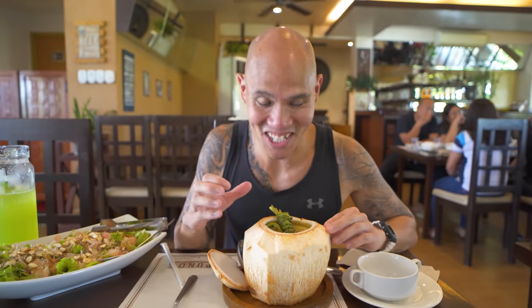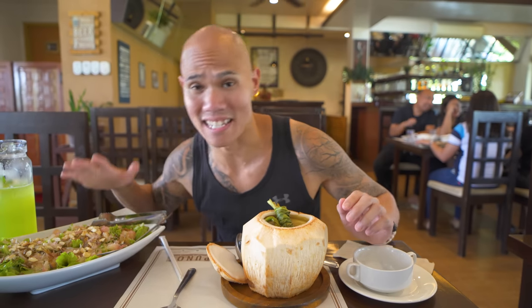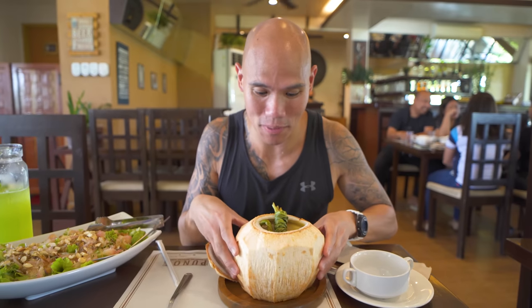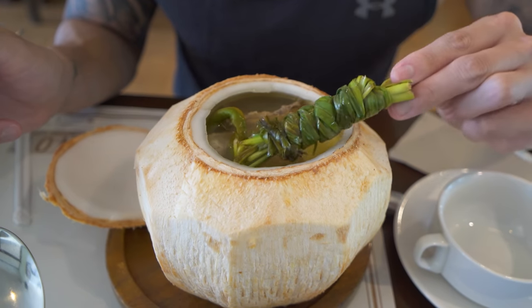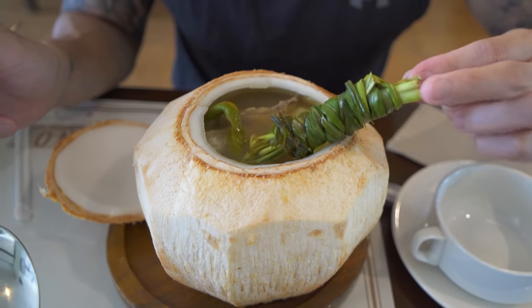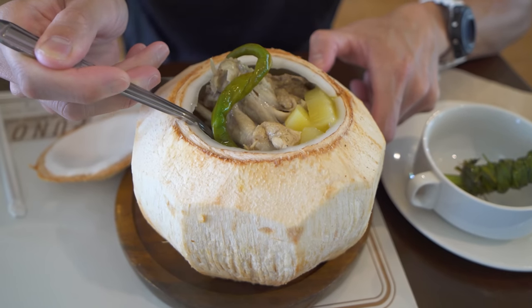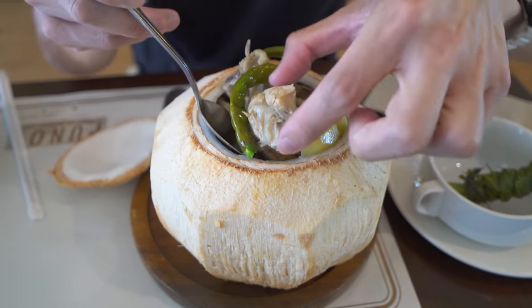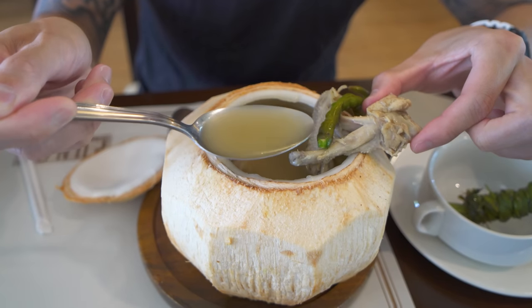Here is our chicken binakol in this lovely coconut. We were also given a lovely pomelo, cashew, and anchovy salad. This smells amazing but I want to dig into this soup. I love how they serve it in the coconut. Look at that lemongrass that was sautéed up with the onions, garlic, and ginger. You can see the potatoes and the lovely native chicken. You can see the color of the soup — it's nice and clear.